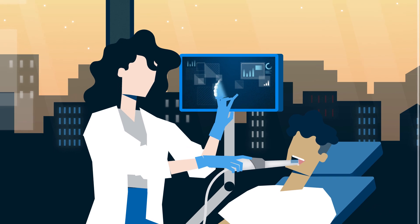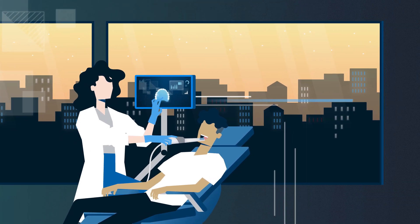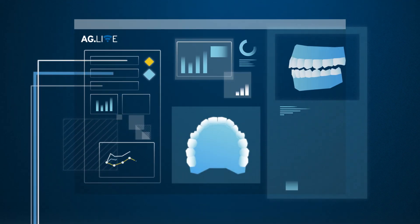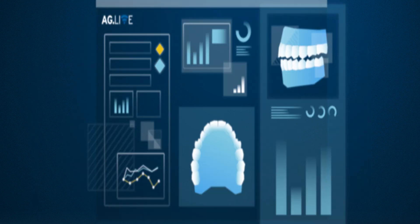The Ceramil Map DRS enables a precise and quick digital mold. The AG Live platform transfers the digital mold together with the digital order sheet to the chosen lab for production.